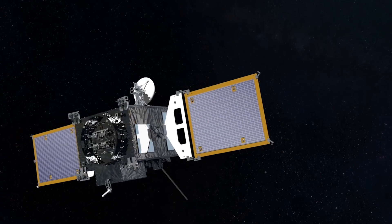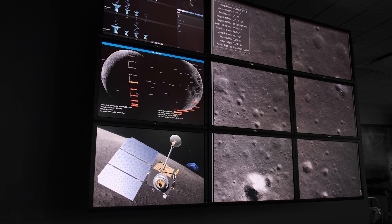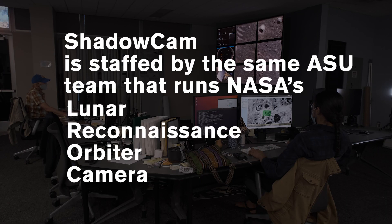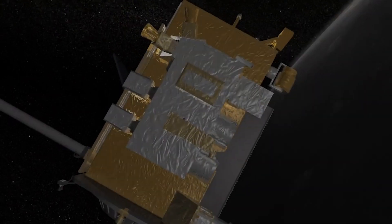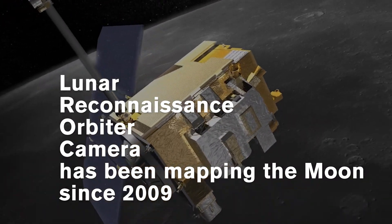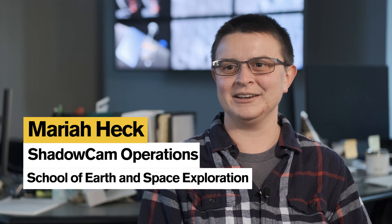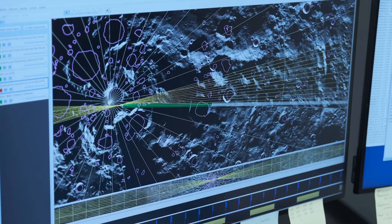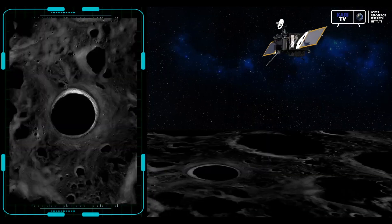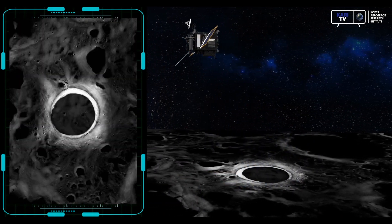It's a fancy camera flying around on a satellite around the moon. Where LROC works to get pictures of the lit-up regions of the moon, ShadowCam is designed to look at the areas that don't get any light at all — the permanently shadowed regions.